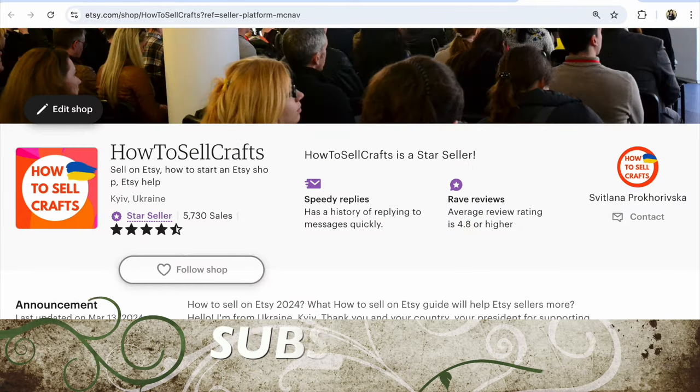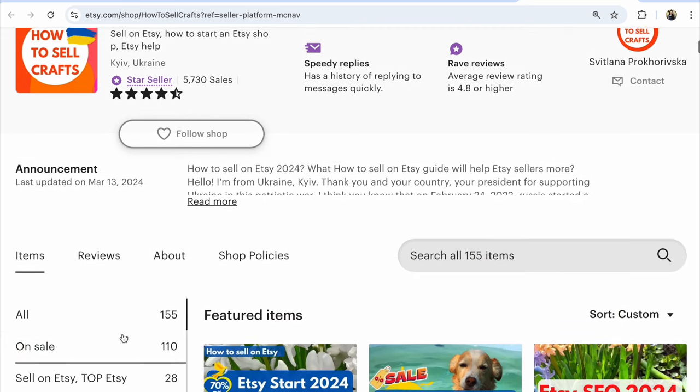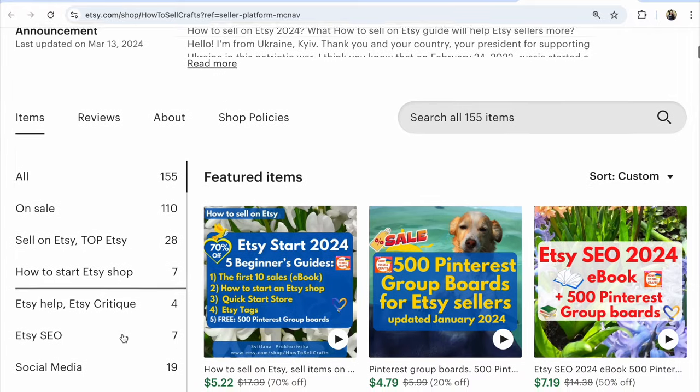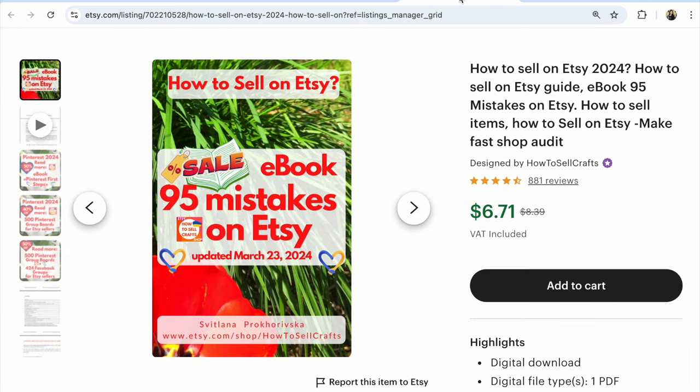Guys, if you need help with your Etsy shop, subscribe to my YouTube channel and visit my Etsy shop How to Sell Crafts. For example, Etsy start 2020 guide is 70% off now, and sell on Pinterest group boards list for Etsy sellers. If you don't understand Etsy SEO, there's a set with 50% off. Download my ebook '95 Mistakes on Etsy' and make a fast shop audit. If you have any questions about Etsy or Pinterest, write under this video — you are not alone. With you, Svetlana Prokhorivska. Bye guys, see you in the next video!